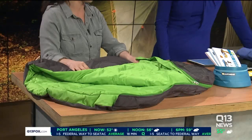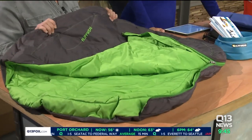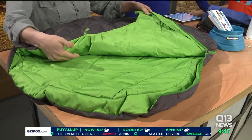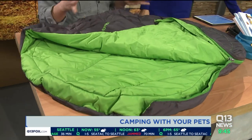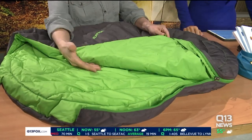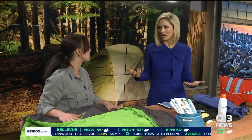This is an awesome little dog sleeping bag by Ruffwear — you can put a pad in there as well. Ruffwear is a local Pacific Northwest company; you can find their products online or at REI. You also want to get your dog used to sleeping on their mat. Teaching them to settle in their spot is a really nice behavior for camping — it gives them a safe place and lets you get your stuff done.